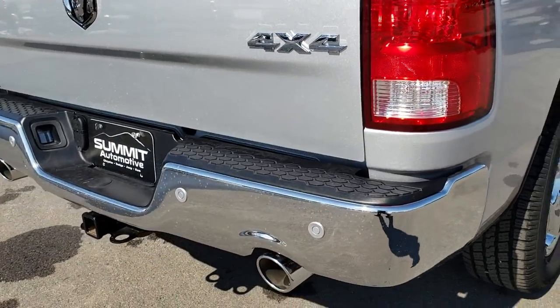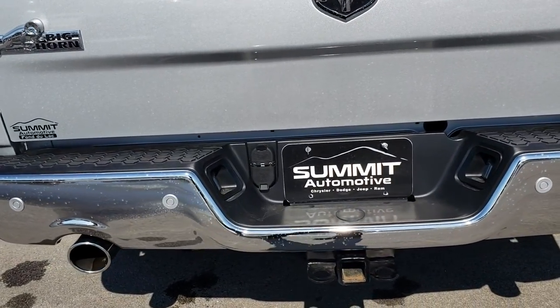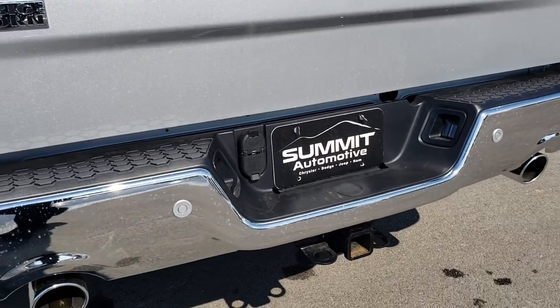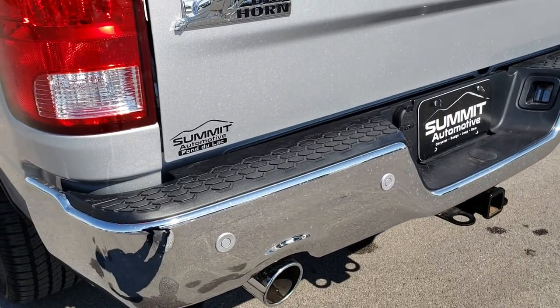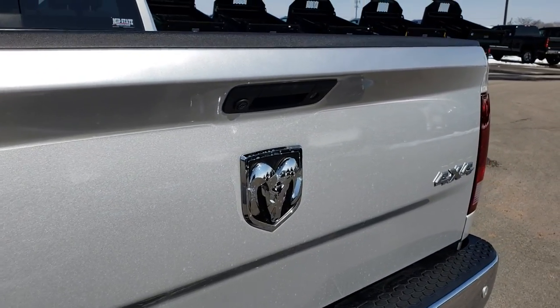As we come around to the back of the truck, you can see it has dual rear exhaust. Full towing package which includes the receiver hitch, 4-pin and 7-pin wiring, and chrome-tipped exhaust.